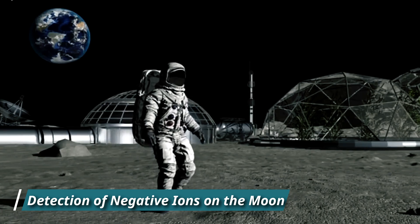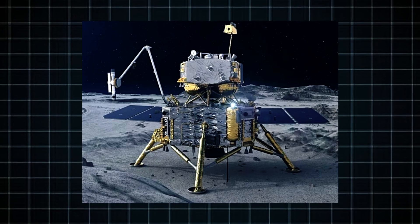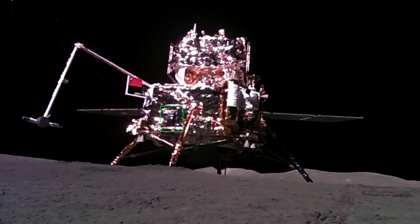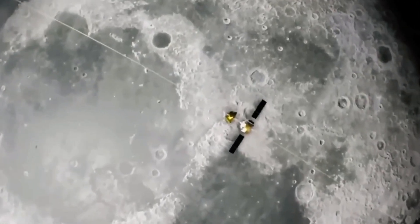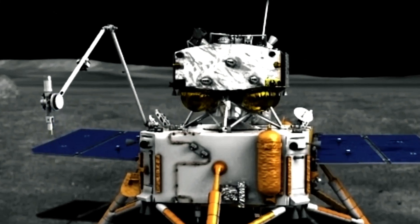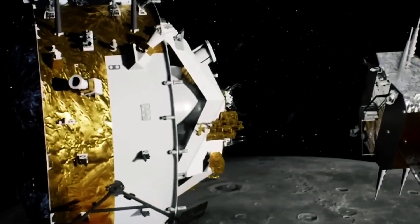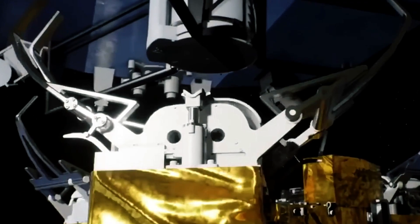One of the groundbreaking discoveries of the Chang'e 6 mission is the detection of negative ions on the Moon — a first in lunar exploration. The European Space Agency's ESA-NIL instrument on the Chang'e 6 spacecraft detected negative ions on the Moon's surface by studying how they interact with the solar wind. This significant milestone in space physics was further highlighted by the NIL instrument collecting over 3 hours of data, surpassing mission expectations. Negative ions are crucial for understanding the Moon's surface environment and its interactions with solar radiation.